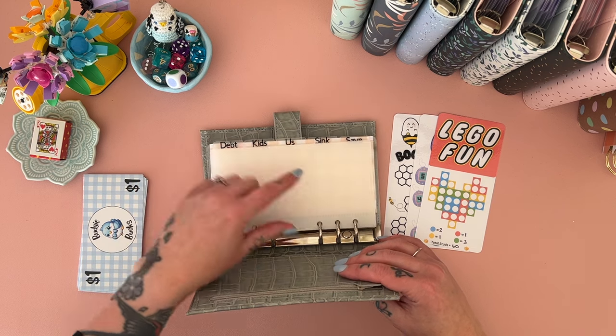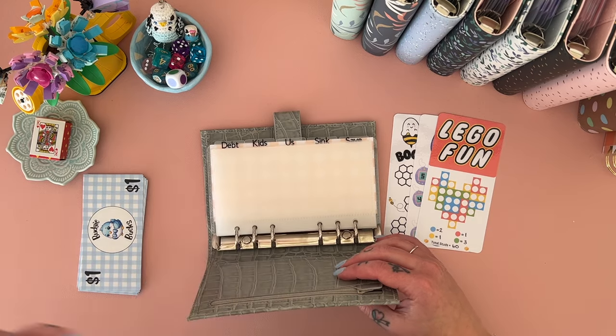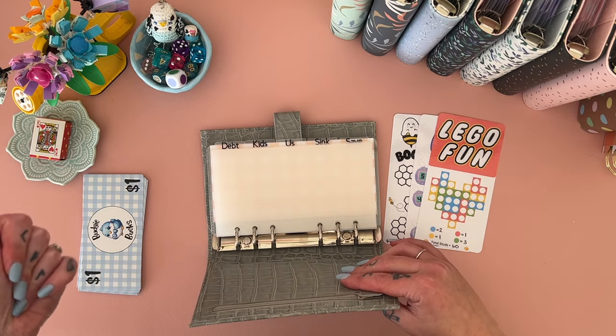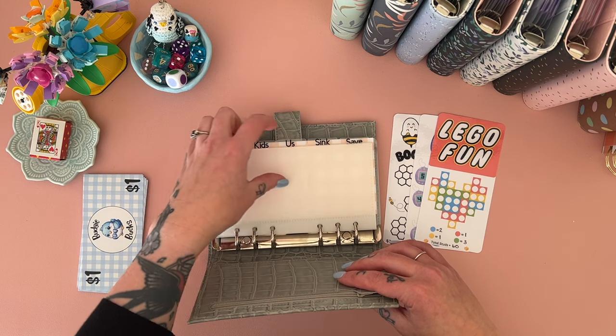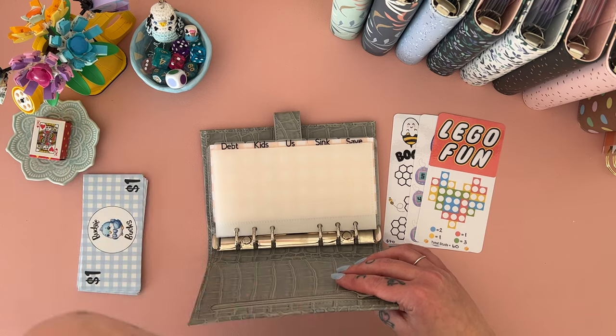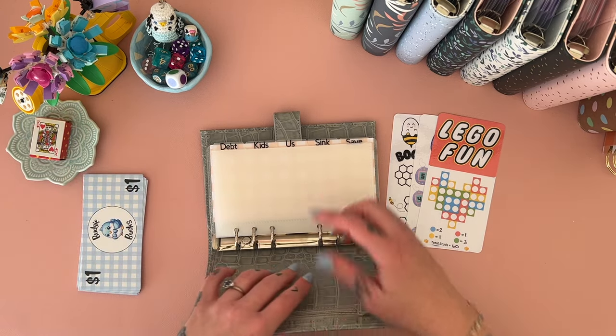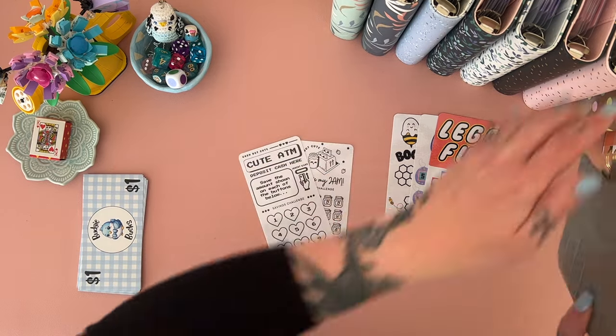Or, if I'm close to finishing a challenge in here, or just if I want to — I mean, my game, my rules — if I roll a six and there's something else I want to boost, I'll do that. So six is 'roller's choice': roll again, put into the bigger savings binder, or allocate into one of these categories.